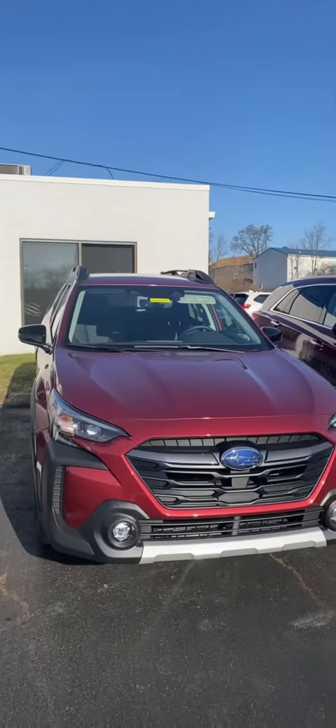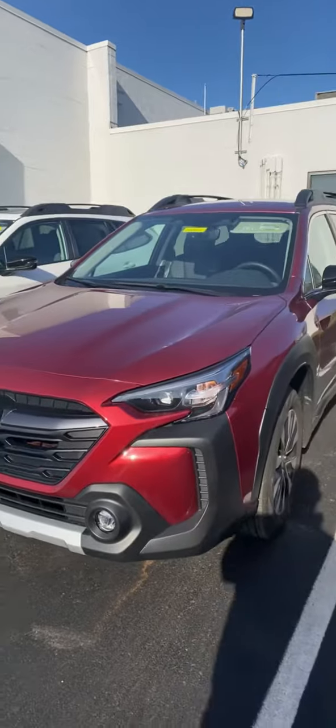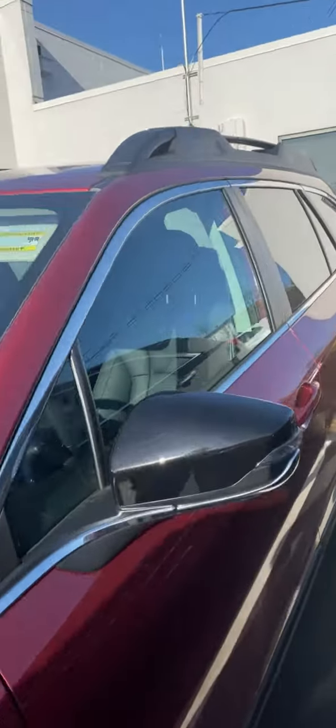Hi Laura, it's Mark at Joseph Subaru. You'd written to us about this Crimson Red 2023 Outback Limited. So the car is here — it just happens to be my demo. It's got a little bit of mileage on it, a little over about 240-50 miles, but it is available for sale and it'll be here all weekend in fact.